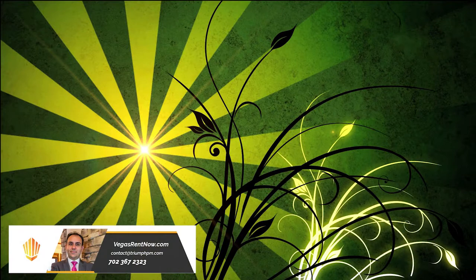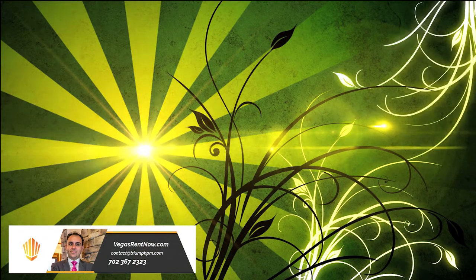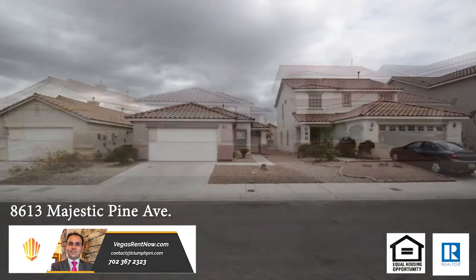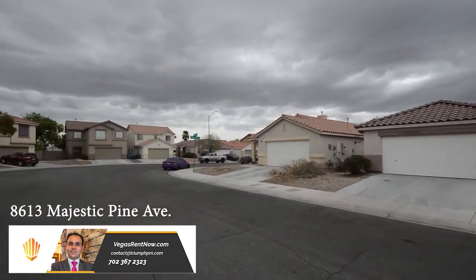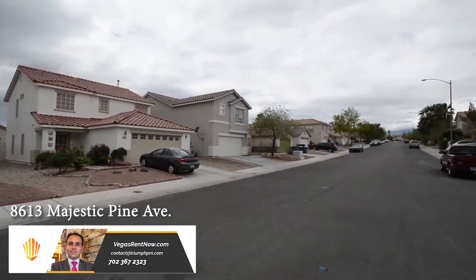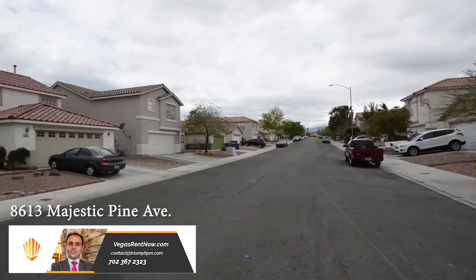Tri-Property Management in Las Vegas, Nevada presents a one-story house on 8613 Majestic Pine Avenue in Las Vegas, Nevada. This home is in the Northwest with shopping, schools, restaurants, and easy 95 access nearby.